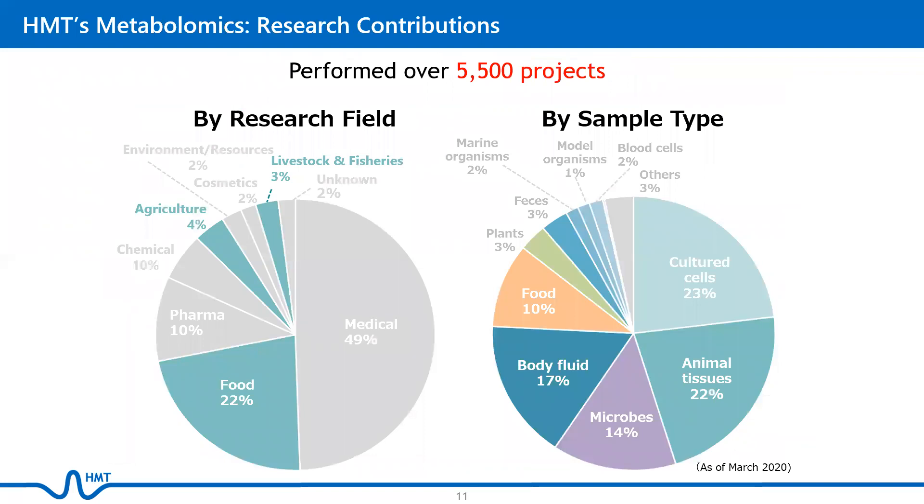In fact, we have performed over 5,000 projects as of March this year. Almost half of them are for the medical-related field, although recently we have seen an increase in the number of projects related to food research. The samples that we typically receive are cultured cells, animal tissues, body fluids, and microbes.